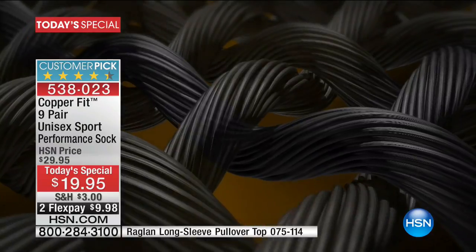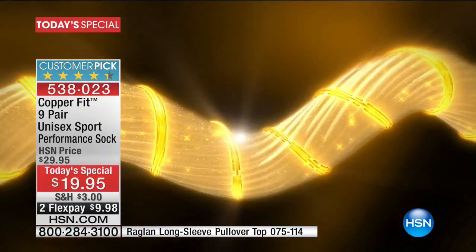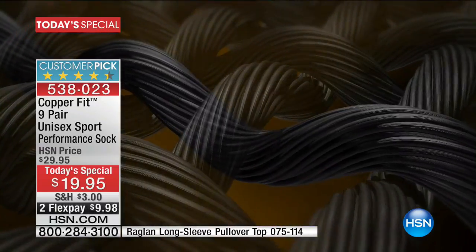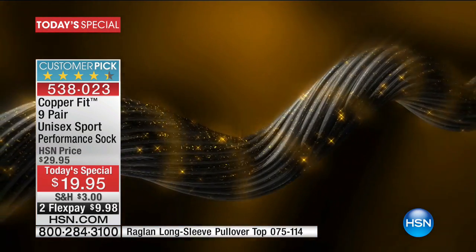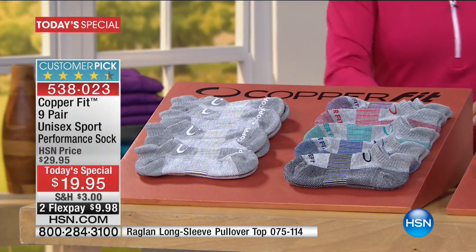But why copper? It's all about odor reduction. We have taken copper ions and infused them into the fabric — you're not going to feel it, it won't feel scratchy, they feel as soft as a cloud. The ions are woven in during the manufacturing process; it's proven not to wash out. They'll last wash after wash, as fabulous as the first time you put them on. Copper's natural properties help repel bacteria — it's the bacteria that causes odors, discoloration, and fabric wear.